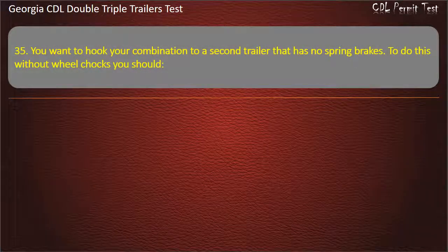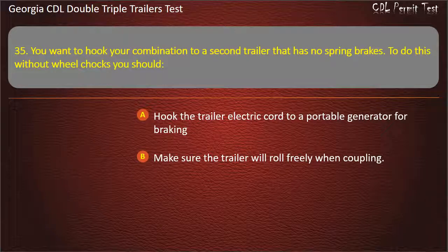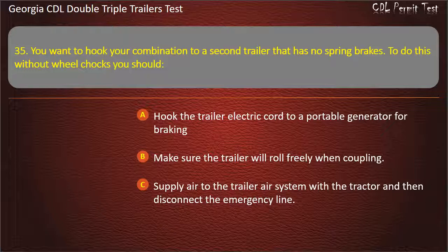Question 35: You want to hook your combination to a second trailer that has no spring brakes. To do this without wheel chocks, you should? Options: Hook the trailer electric cord to a portable generator for braking. Make sure the trailer will roll freely when coupling. Supply air to the trailer air system with a tractor and then disconnect the emergency line. Answer: Supply air to the trailer air system with a tractor and then disconnect the emergency line.